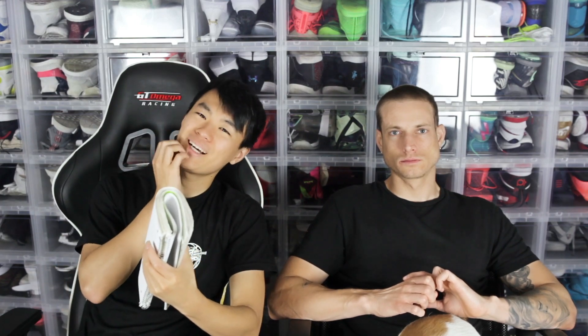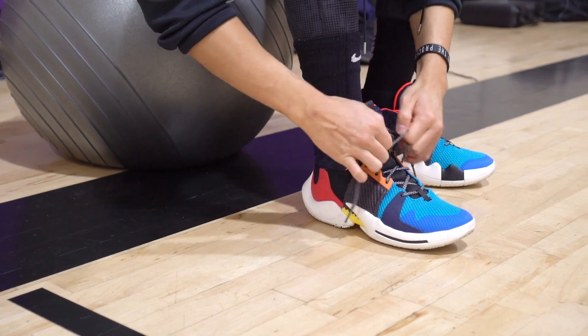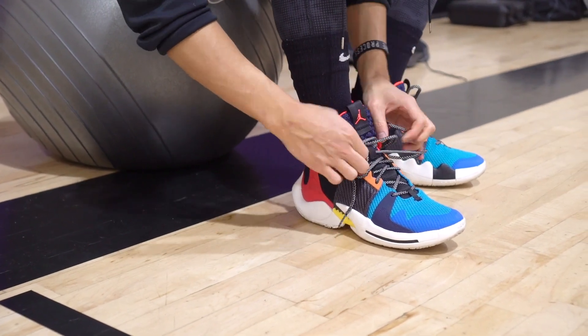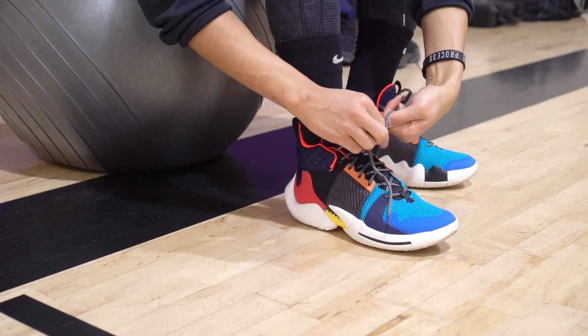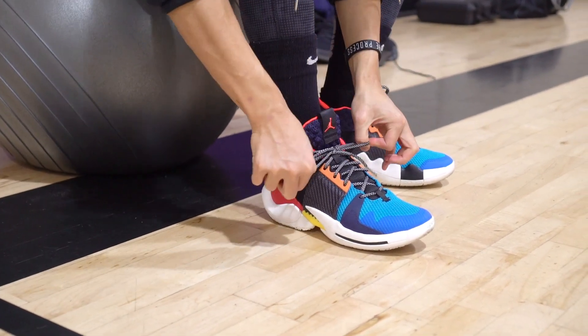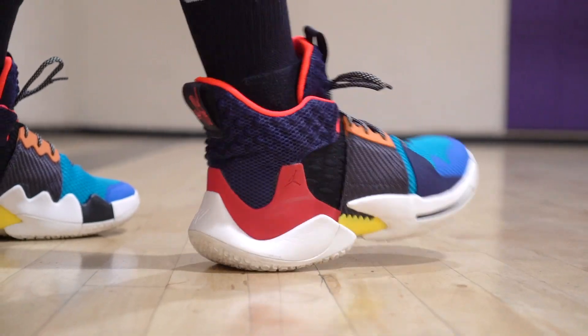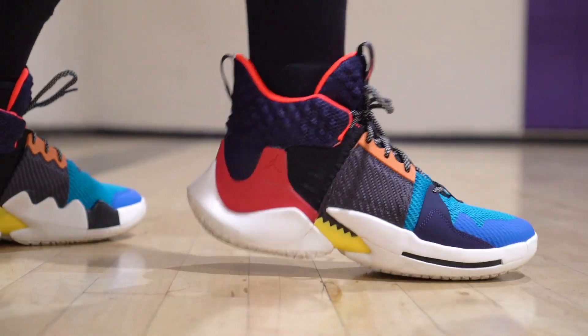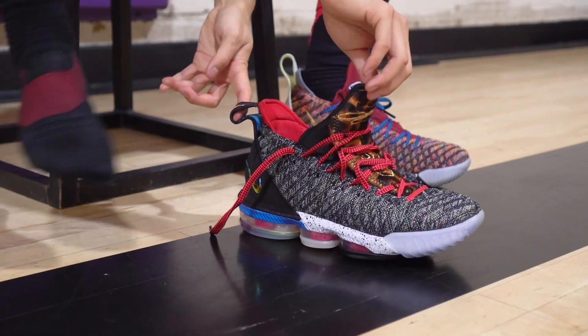Next shoe is the Li-Ning Way of Wade Zero Point. It's a very comfortable shoe — the material is soft, feels great, good fit. The Zoom unit is really comfortable, and the Phylon in the heel is really nice. I also really like the curvature in the shape of the outsole and midsole — it makes the heel-to-toe transition really smooth to walk around in. Overall really comfortable, and pretty cheap.